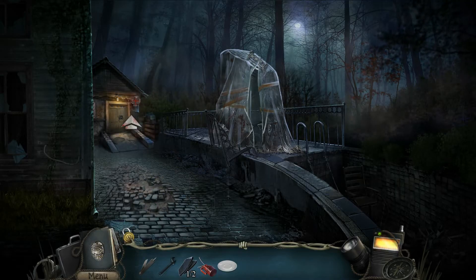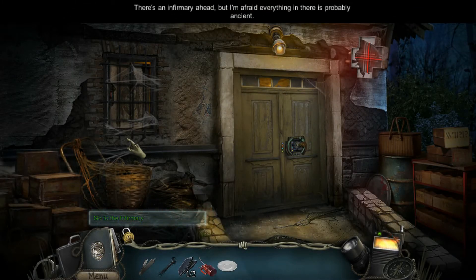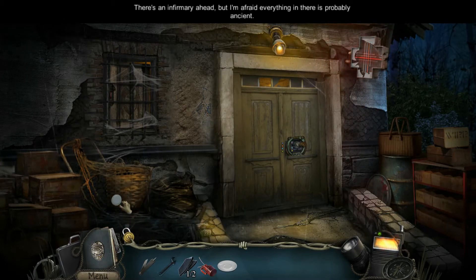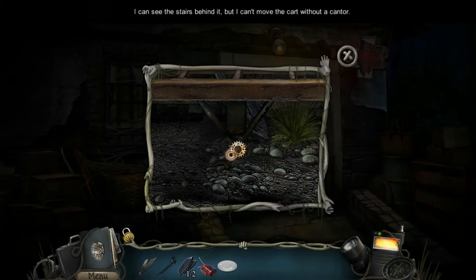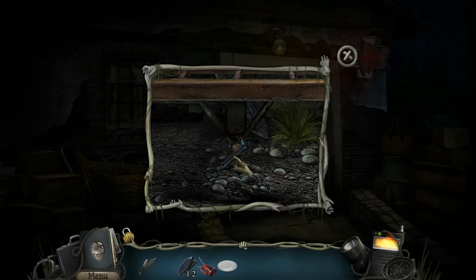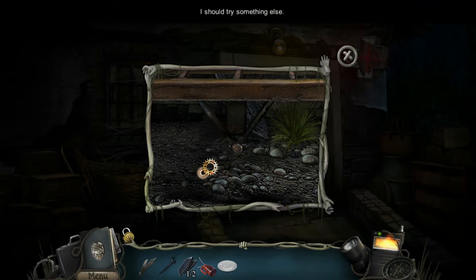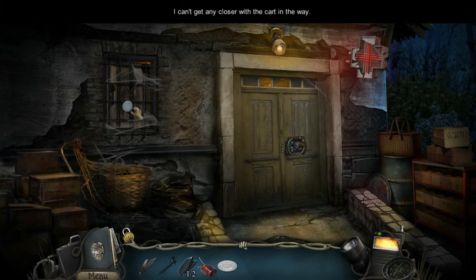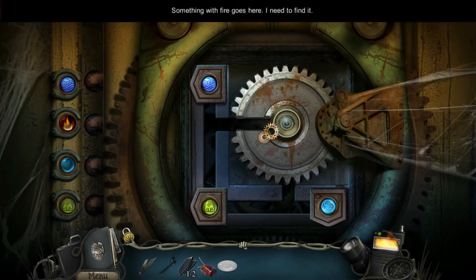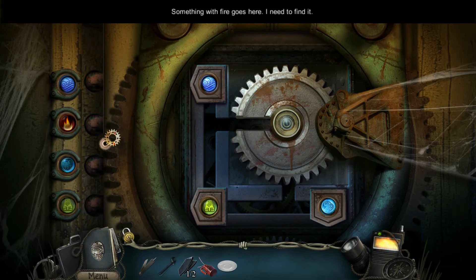There are a lot better ones out there. It is cheap though — full price is $5.59, and I picked it up on sale for about £1.50, reduced by around 75-80%. If it's that cheap and you want a really casual point-and-click adventure, you could pick it up, but I wouldn't pay full price, and even heavily discounted it's probably not worth your time.